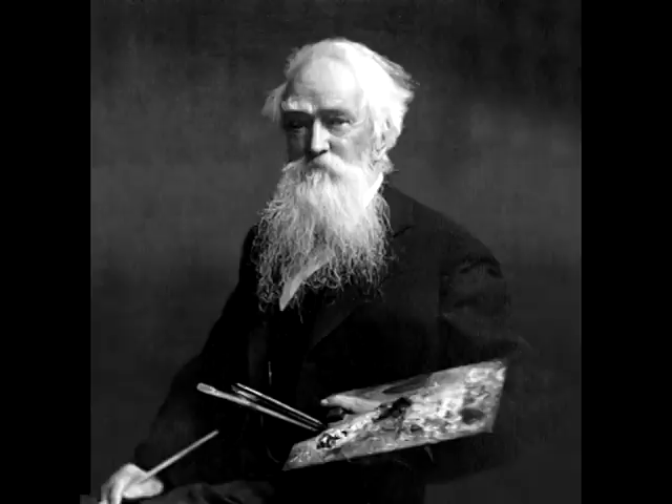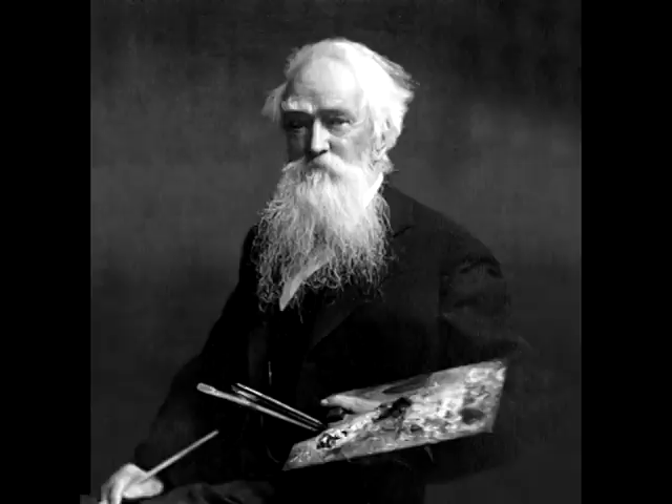In the 1870s, Thomas Moran accompanied a geological survey into northwest Wyoming to capture the beauty of the American West. Today, artist Jim Wilcox continues to share the natural beauty of Wyoming's open spaces with the rest of the world. He's no armchair enthusiast — he's spending a lot of time clearly in the field making his paintings, and that's what lends them such great credibility and beauty.